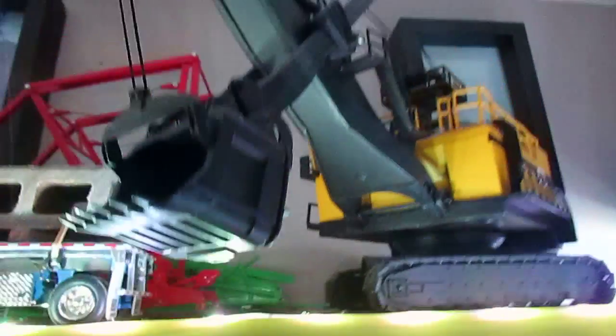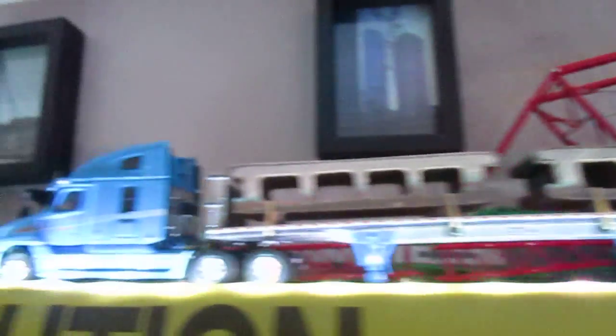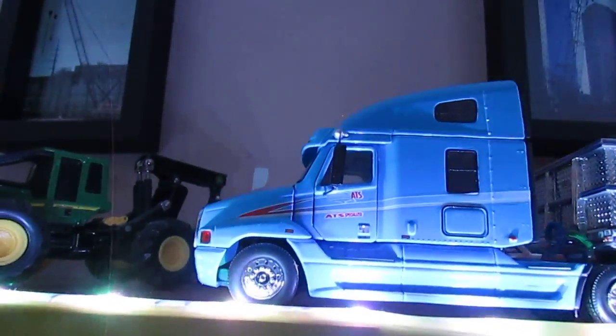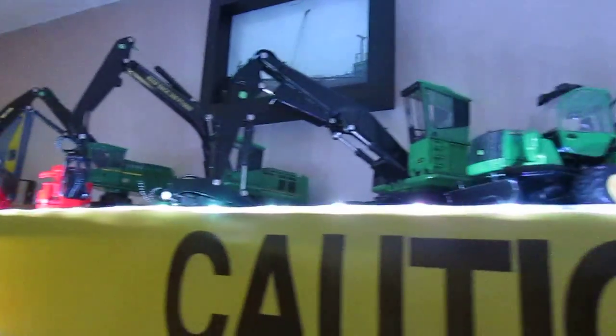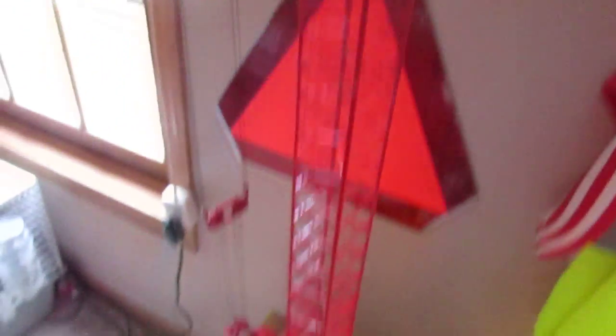Up to the top: the P&H Mining Shovel, the Freightliner Century Class with the East Flatbed in ATS, and my Forestry Models — those I will also be willing to sell, just name a price and I'll accept it. The Manitowoc 4100 Tower Crane.